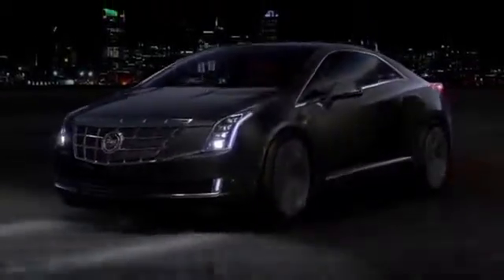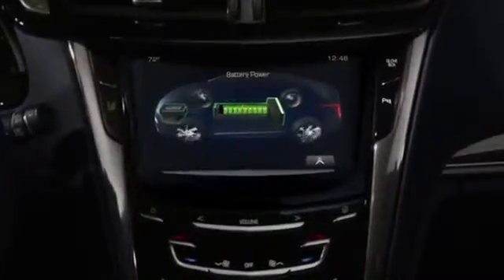The ELR leverages proven extended-range electric vehicle technology, meaning most commutes can be gas and emissions-free, but an onboard gas-powered generator gives the ELR a driving range of over 300 miles.